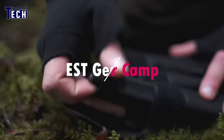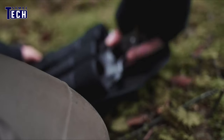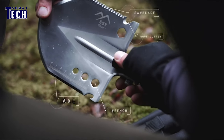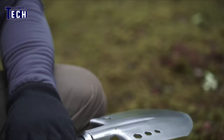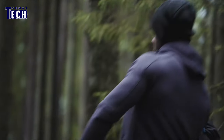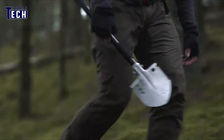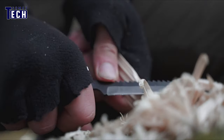Discover the EST Gear Camp's innovative Folding Survival Axe, built to endure extreme conditions and accompany you on any adventure. This rugged tool features a compact design for easy storage in your vehicle, while the included storage bag ensures portability on outdoor excursions. Ideal for camping, hiking, fishing, and more, its versatility makes it an essential companion for any outdoor enthusiast.